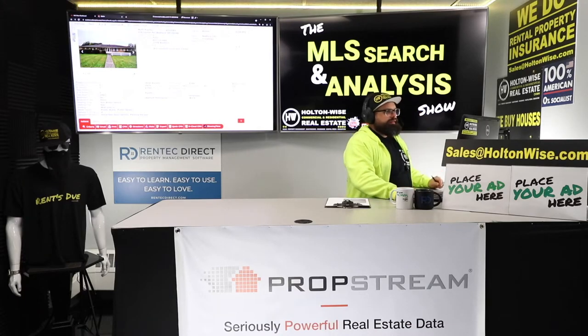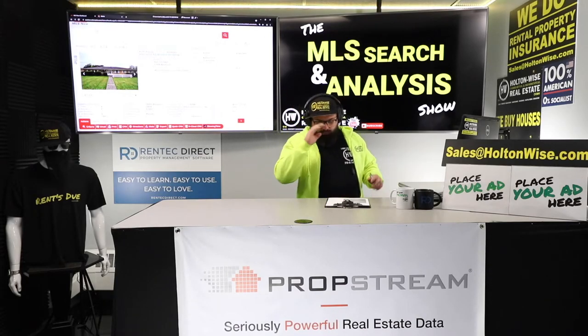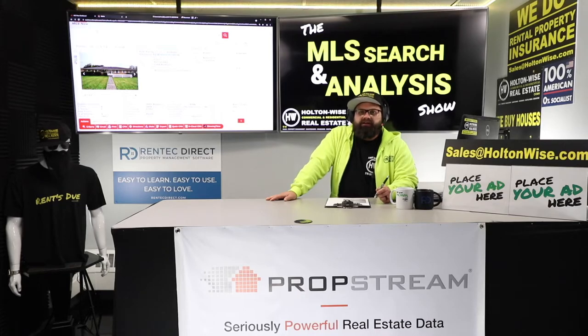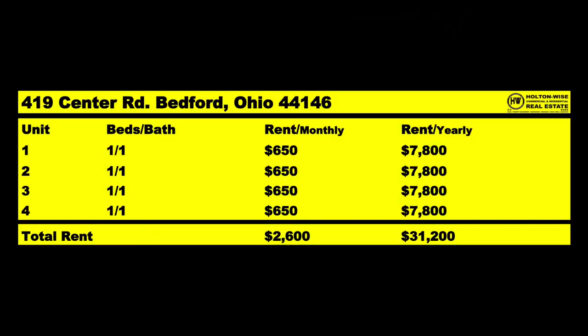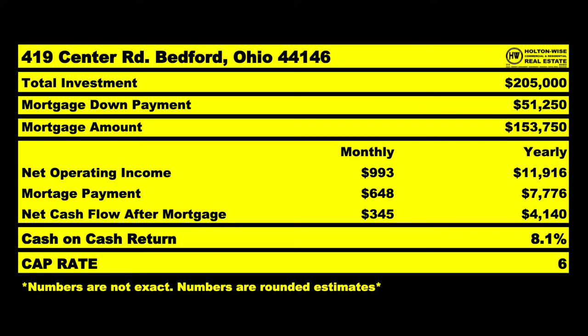This property has been on the market for six days, listed at $199,995. You're going to have to pay more — I think you should offer $205,000, because there are going to be multiple bidders. You might even want to bid higher. Long-term, you're looking at four tenants paying about $650 each — that's $2,600 a month, $31,200 a year. After fixed and variable expense estimates, that's almost $12,000 a year. You only put down $51,000, the bank kicks in $153,000, and those tenants pay you back. You're looking at an 8.1% cash-on-cash return while they pay off your $153,000 note.